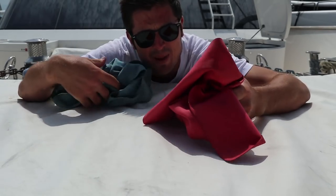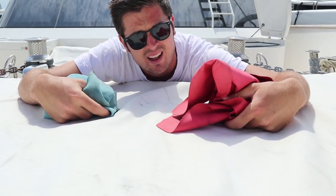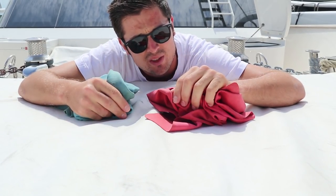Every new deckhand's best friend — very absorbent. We've got a couple of these spare just below the seating area that you're watching this video on.